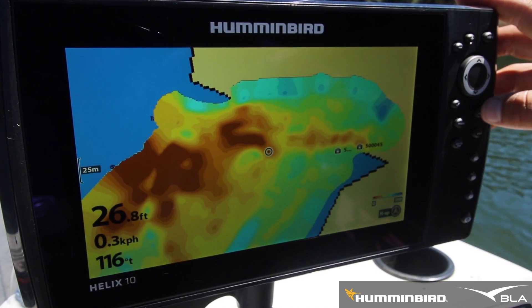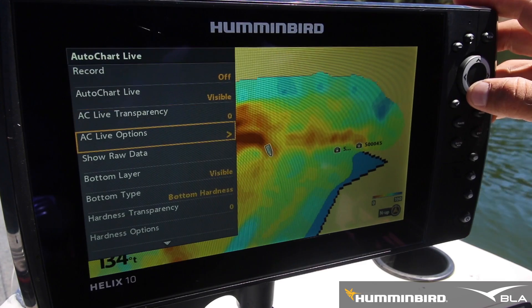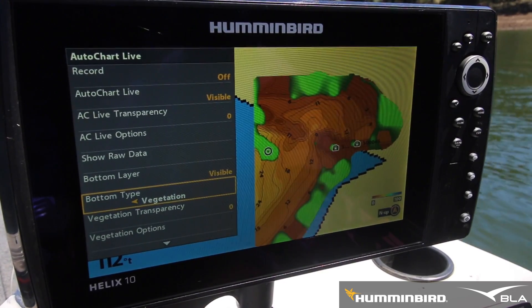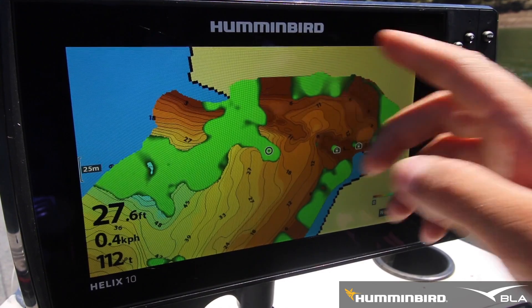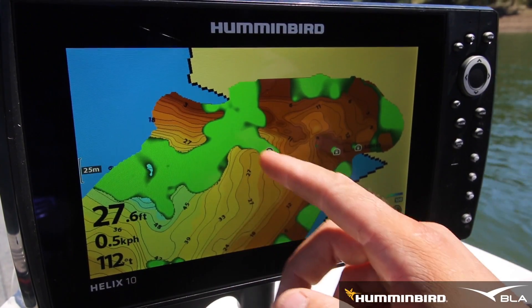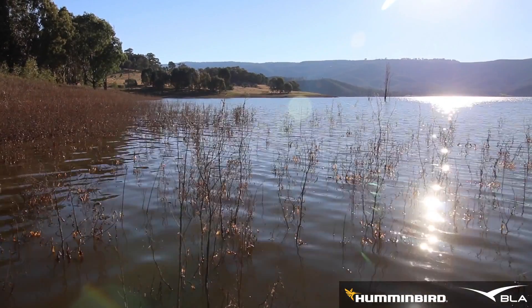If you hit Menu, AutoChart Live, scroll down to Bottom Type, it's going to display the vegetation where you've just AutoCharted. You can see here in these deeper sections there's quite a lot of vegetation, as well as these edges where there's a lot of grass that's gone under the water.